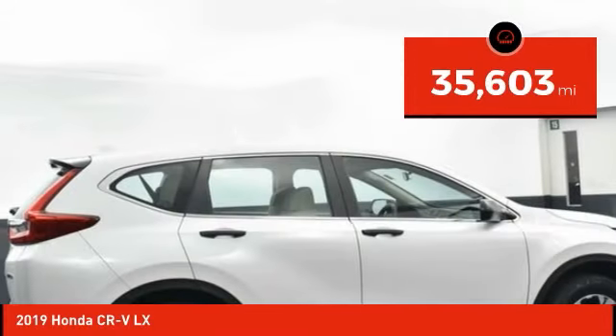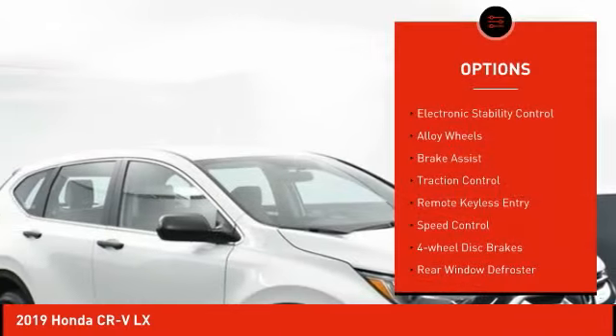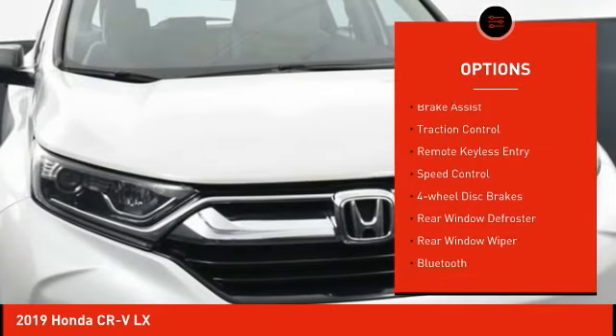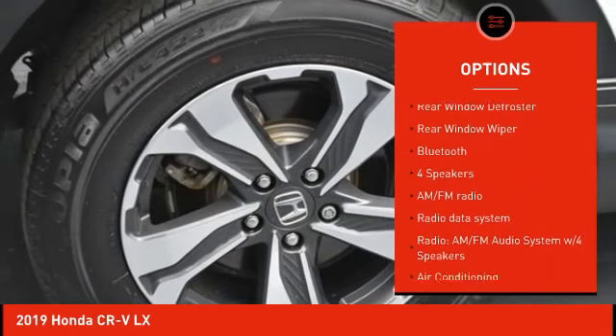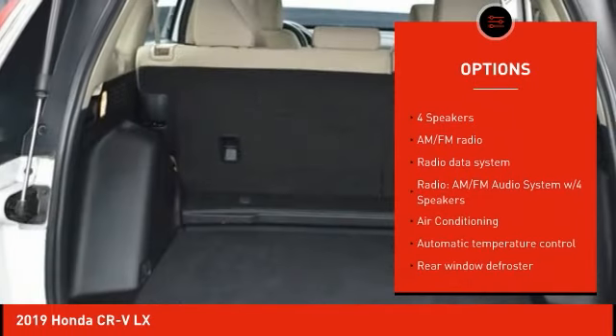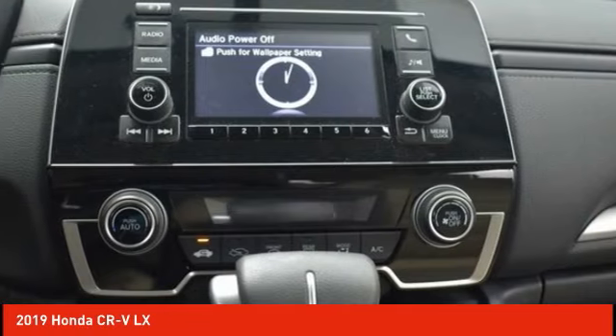This vehicle has less than 40,000 miles. Here are some of this vehicle's great options: electronic stability control, alloy wheels, brake assist, traction control, remote keyless entry, speed control, four-wheel disc brakes, rear window defroster, rear window wiper, and Bluetooth.